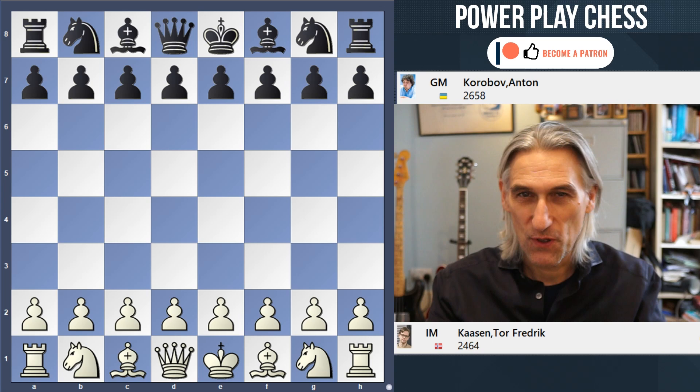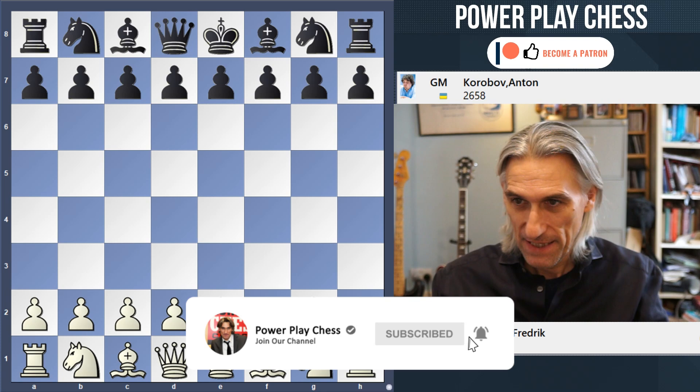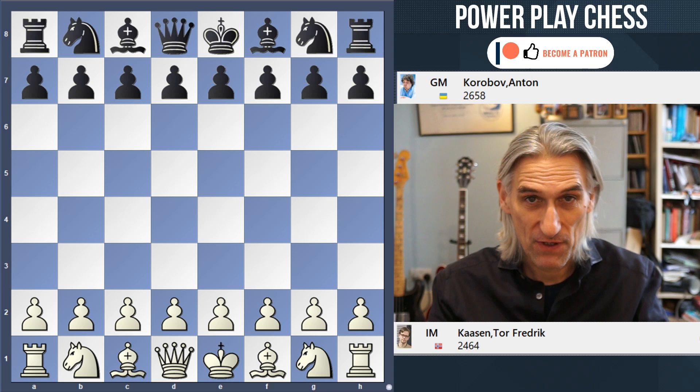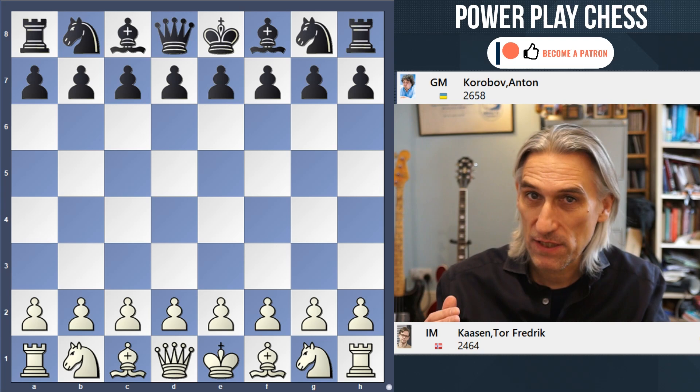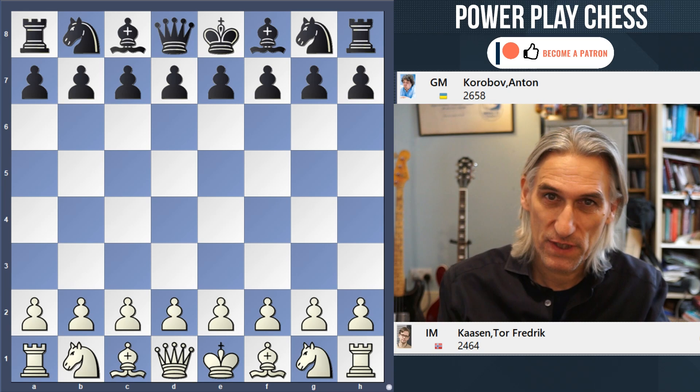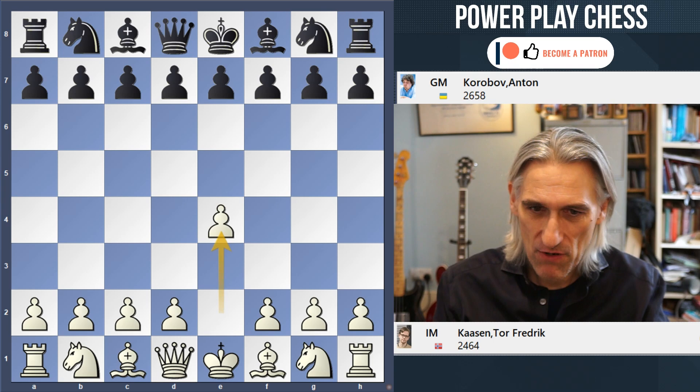Here's a game from round two of the European Individual Championship taking place in Serbia. It's Tor Frederick Carson, a young International Master from Norway, against Anton Korabov from Ukraine. Korabov I would put as one of the favorites in the tournament — a real specialist in Swiss system opens, a very dangerous competitor and very skilled player.